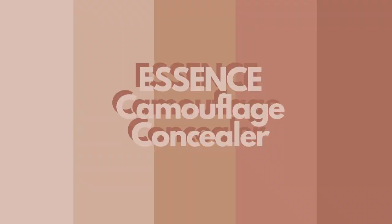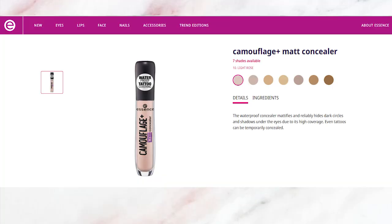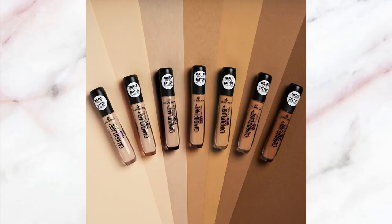For the next concealer, I picked up the Essence Camouflage Concealer. I did a review on this one before on my channel, so I'll have it linked below and in the card if you're interested in a full in-depth review. This is the shade Light Rose, and the concealer has now expanded into 10 different shades — it previously only had around three or four.